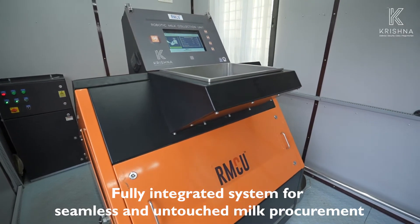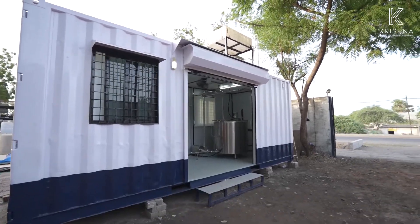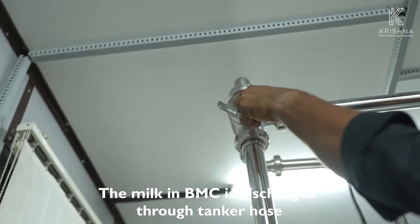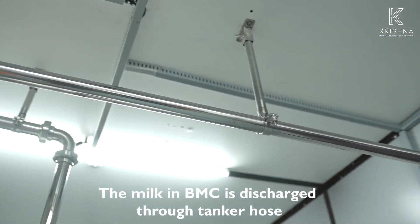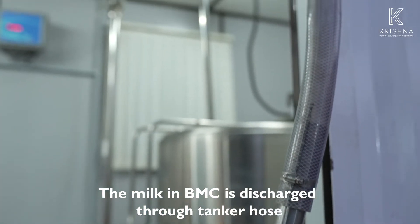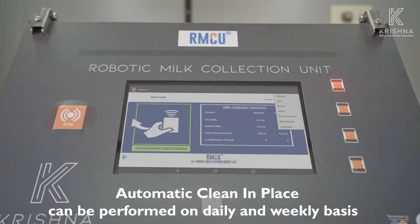We are offering a fully integrated system for seamless and untouched milk procurement. The milk in the BMC is discharged through a tanker hose. Automatic clean-in-place can be performed on a daily and weekly basis.